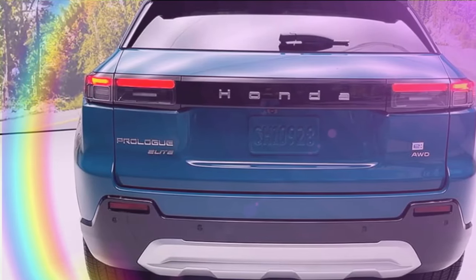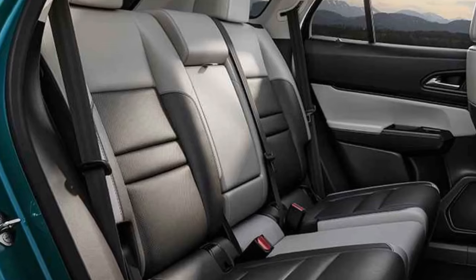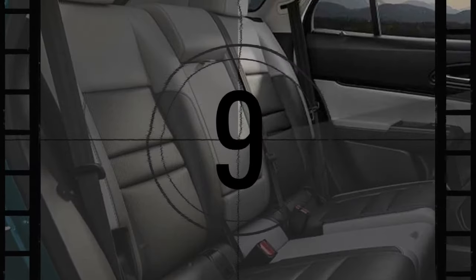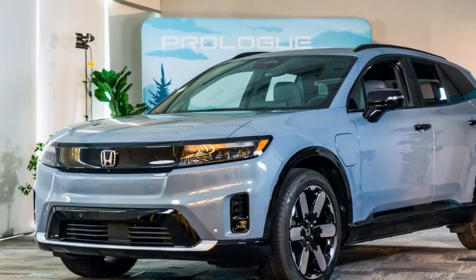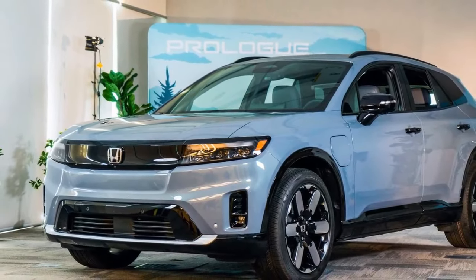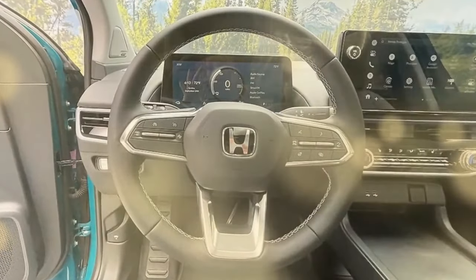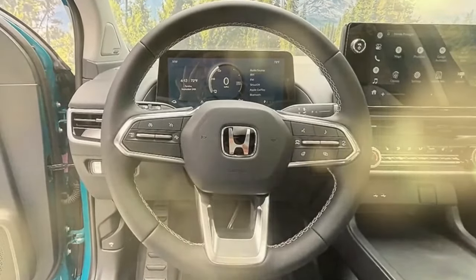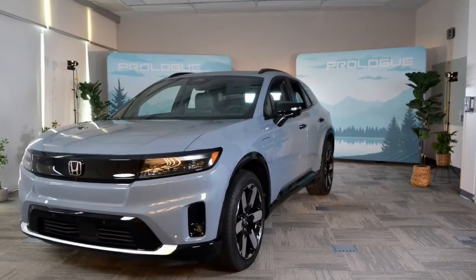Inside, the Prologue prioritizes space and usability. There's ample head and legroom for passengers in both rows, and cargo capacity is generous. Honda retains some physical buttons and knobs for essential functions — a welcome respite from the all-touchscreen interfaces found in many EVs. Material quality is good, but the design feels a bit on the bland side.